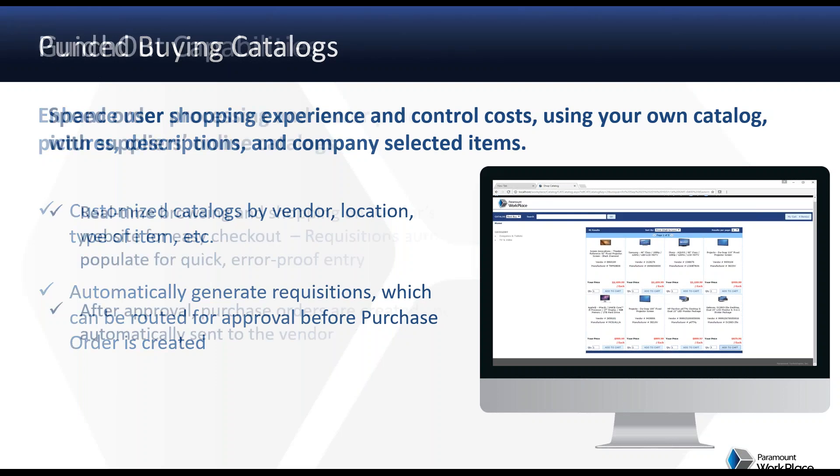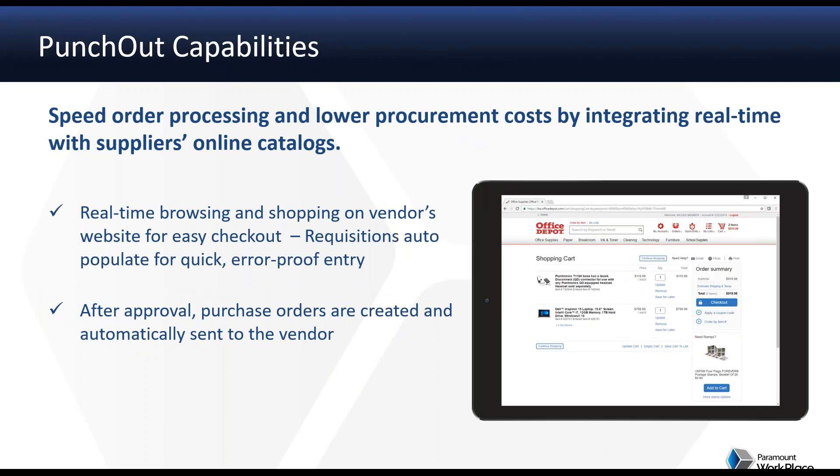We take catalogs to a different level with Punch-Out. Punch-Out is also a catalog made available for the user, specific to a vendor, where you've worked and negotiated pricing and items that you want available to your users. The vendor maintains the catalog for you as their customer. The user still gets a very simple, easy shopping experience they're used to in their day-to-day lives, and you still get to leverage the approval processes you've put in place before a purchase order is created. The main benefit is that the vendor creates and maintains it, and you're negotiating and interacting with your vendors, which is always important to get better service.